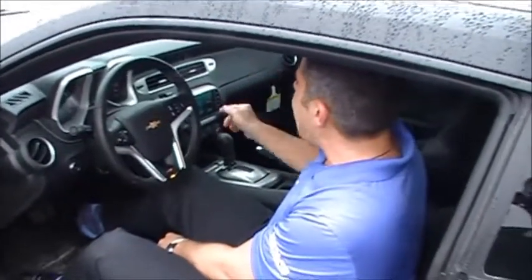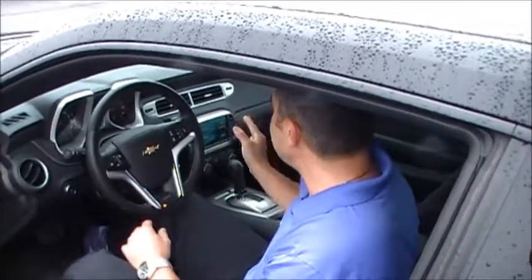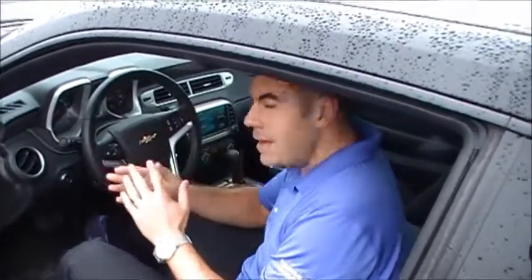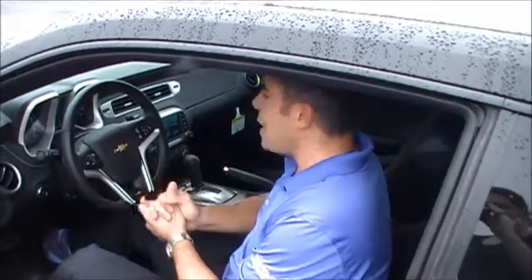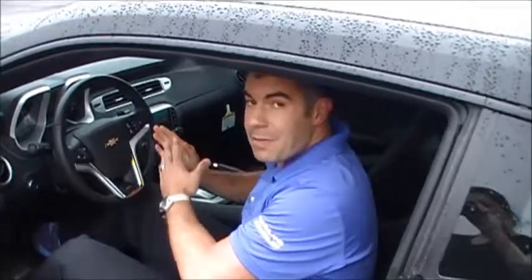You also have the MyLink, which is Chevrolet's infotainment system — everything from your AM, FM, XM stereo to small apps. There are a lot of features built into that. I can't really get into it because in reality, that's a video in itself.